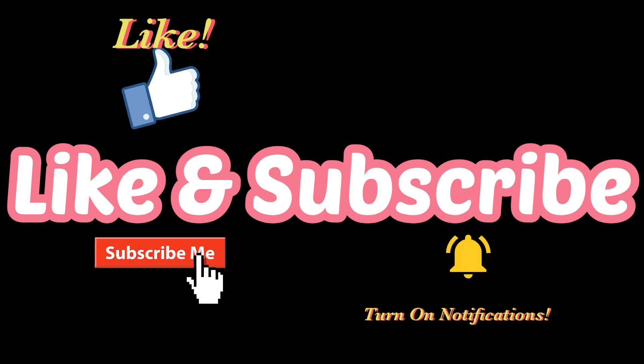Thanks for watching, please like, subscribe, and turn on notifications for future videos.